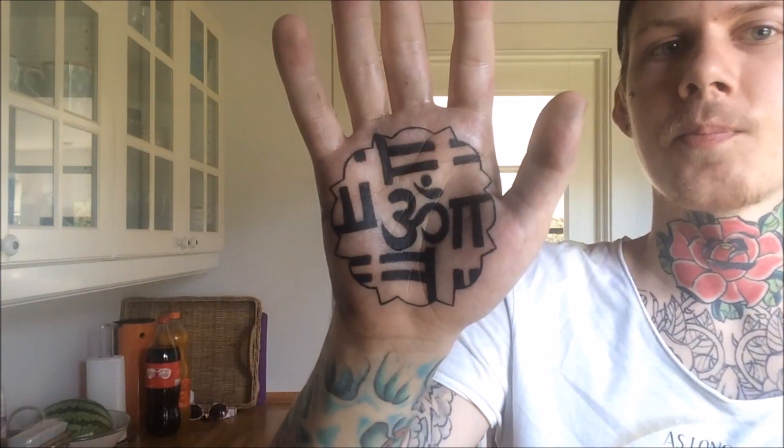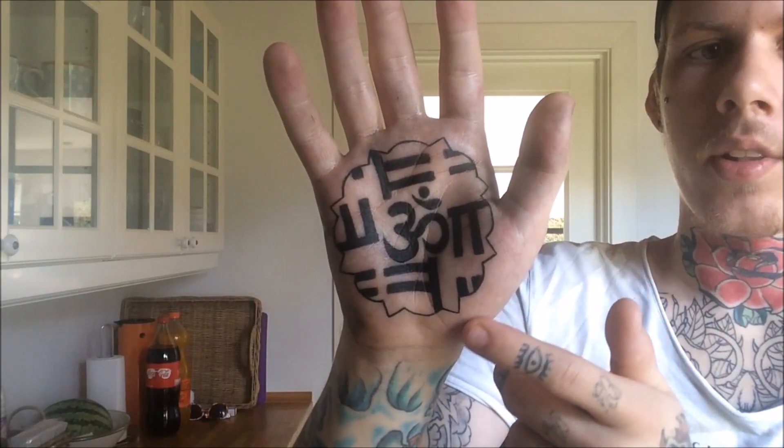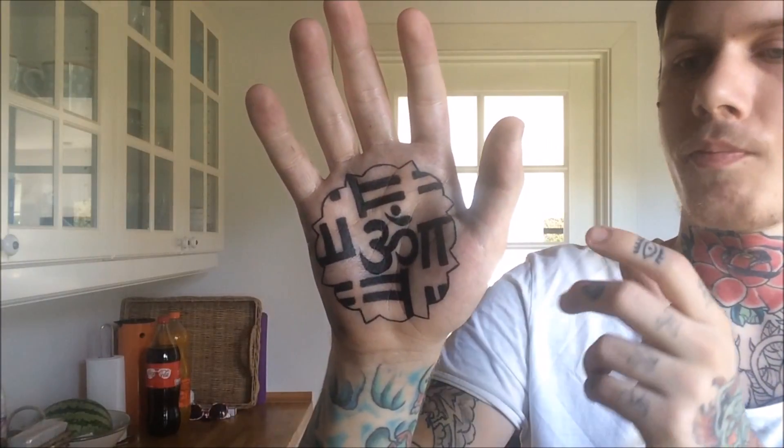So to start off with when I got it — the tattoo itself was pretty easy to get. I'm going to move closer to the camera just to point out some things. You can see the outline here, that's pretty simple and that didn't really hurt at all. On a scale from 1 to 10, I would probably say maybe a 3, so that was kind of painless.